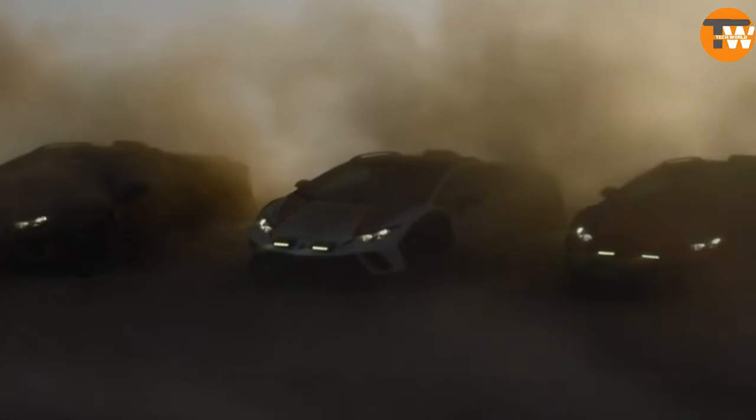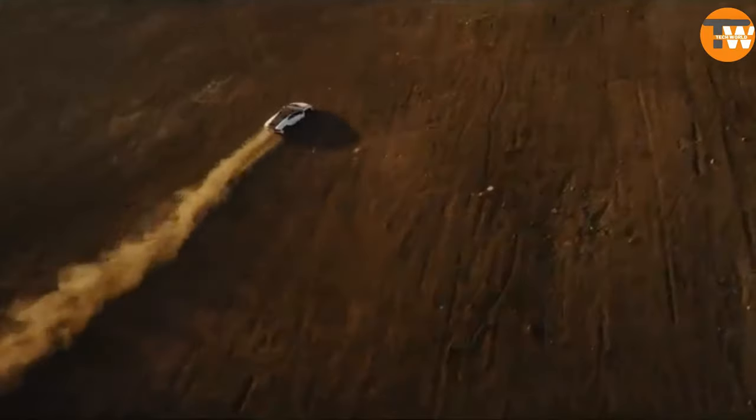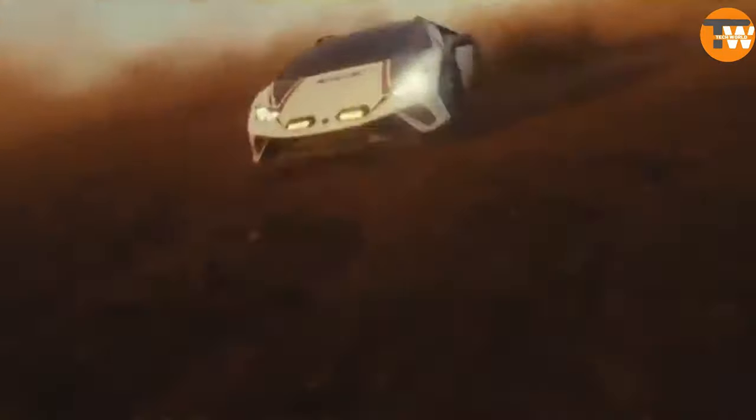Shifting from its standard Pirelli tires, it wears versatile Bridgestone tires, crafted to maintain speeds of up to 80 kilometers per hour even when punctured. Powered by a 610 horsepower engine, the Sterrato boasts a top speed of 260 kilometers per hour. Embracing this off-road warrior comes with its price.